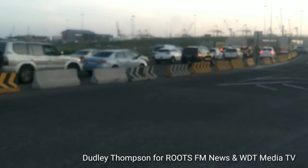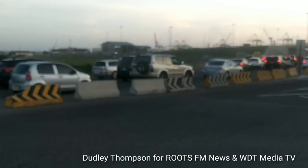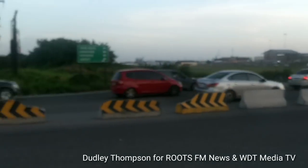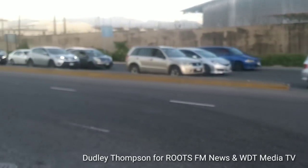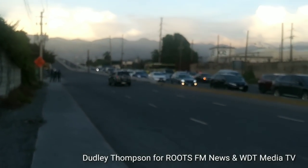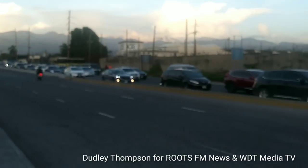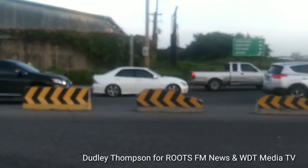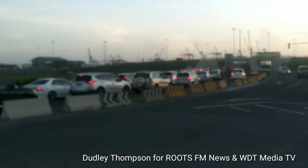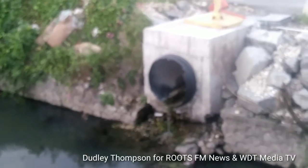Looking at the traffic heading up Marcus Garvey Drive and going to Portmore, coming from Hagley Park Road and from three miles, we are by Chesterfield.